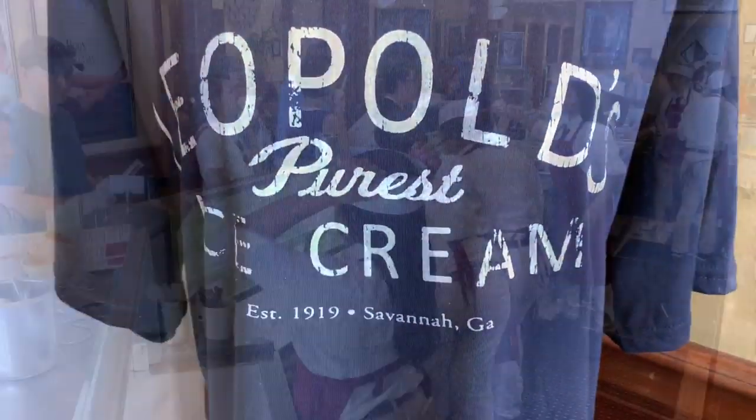It's melting super fast so we're going to eat these quickly. We're inside with air conditioning and it's still melting. That was really good ice cream! For both of us it was $10. If you're in Savannah, you've got to get some ice cream here — definitely.